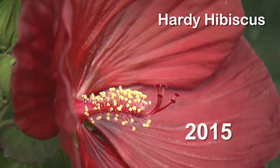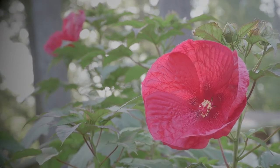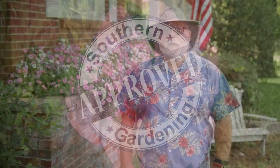The hardy hibiscus first appeared on Southern Gardening back in 2015. Tim's Big Red variety has been putting out massive maroon flowers for five years. Native hardy hibiscus — it's Southern Gardening approved.